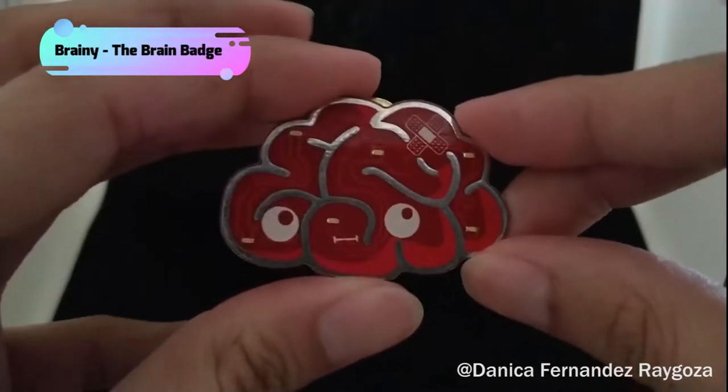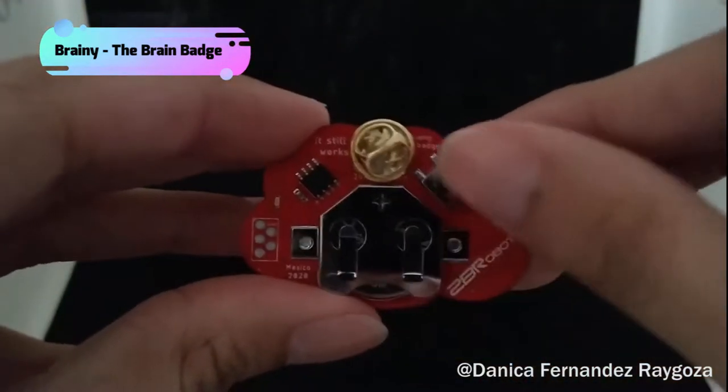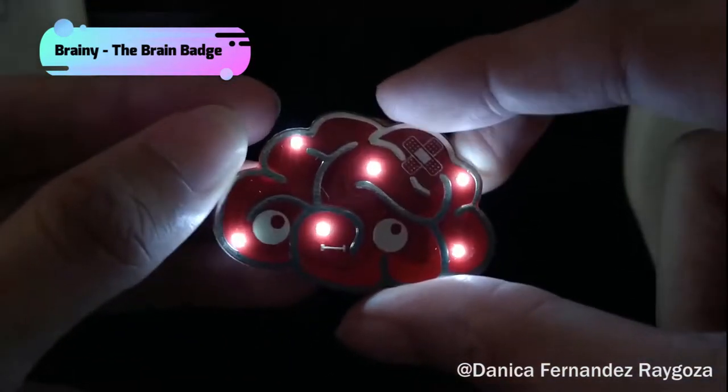The subject of an art PCB might be very clear. Brainy is a beautiful PCB paint badge. It is shaped like a brain and has a funny face with a band-aid. Danica made it to thank each one who helped her overcome a risky brain surgery. I believe designing an art PCB can be a very memorable way to express something which cannot be conveyed by words.